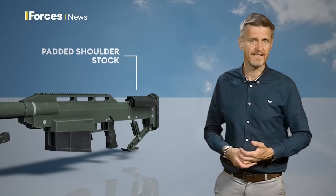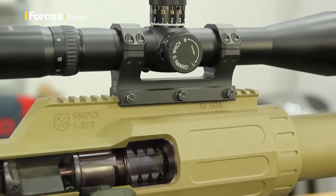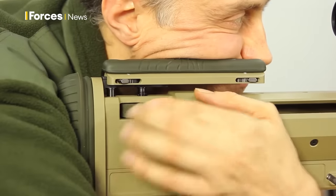The Alligator also has a little brother, the T-Rex. It's the same caliber and looks very similar, but only fires one shot at a time.